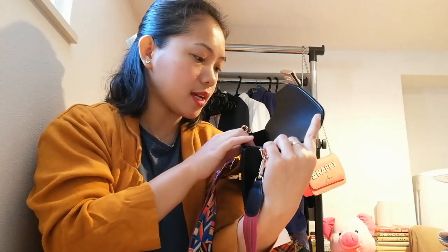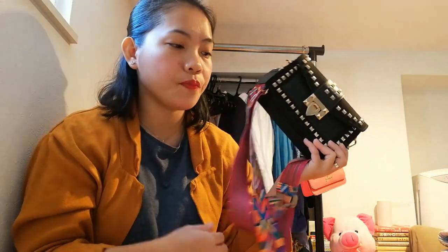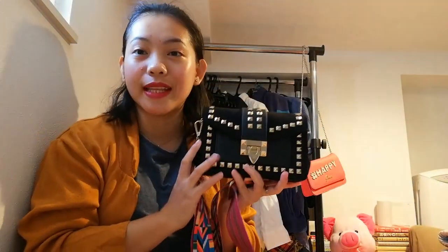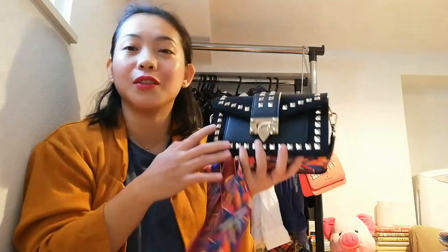It still looks new — no scratches inside, nothing. I know you're excited about the price — I didn't spend ten thousand or five thousand pesos; I guess I only spent like one thousand pesos for everything! That's the third item — beautiful, right? And there's no brand, but it looks really nice and it's a good find. I love it and it's cute.